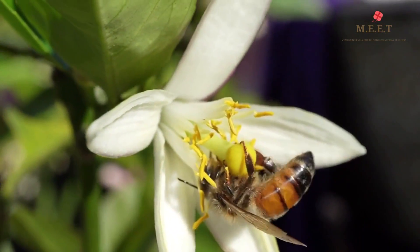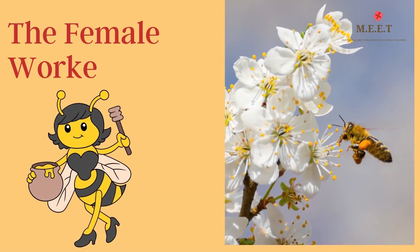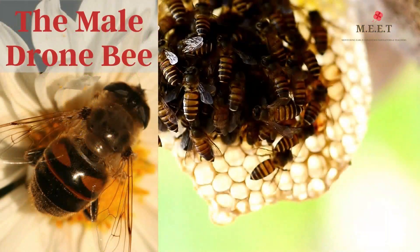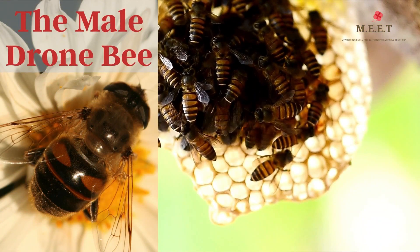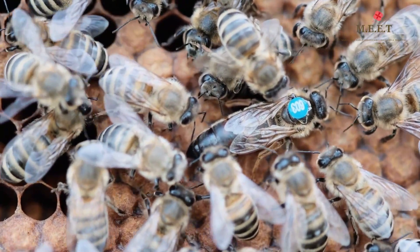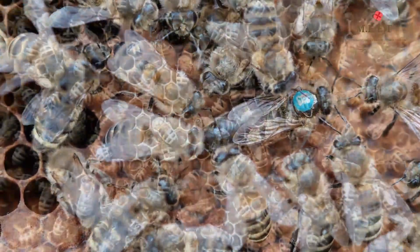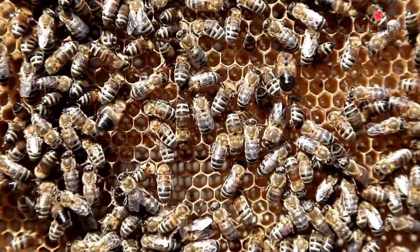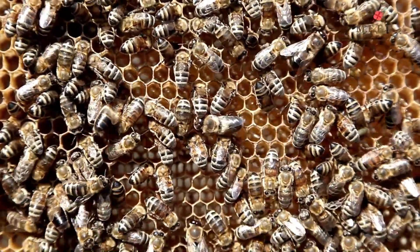Worker bees fly from flower to flower collecting nectar and pollen to take to the beehive to make into honey. The worker bees are all females. We also find drone bees in a hive — they are all male bees. Their work is to ensure the queen bee produces as many eggs as possible.